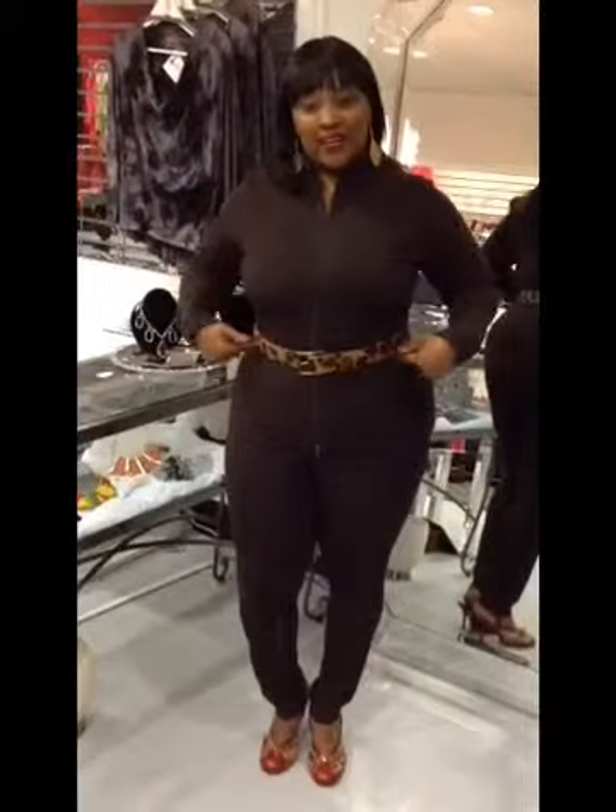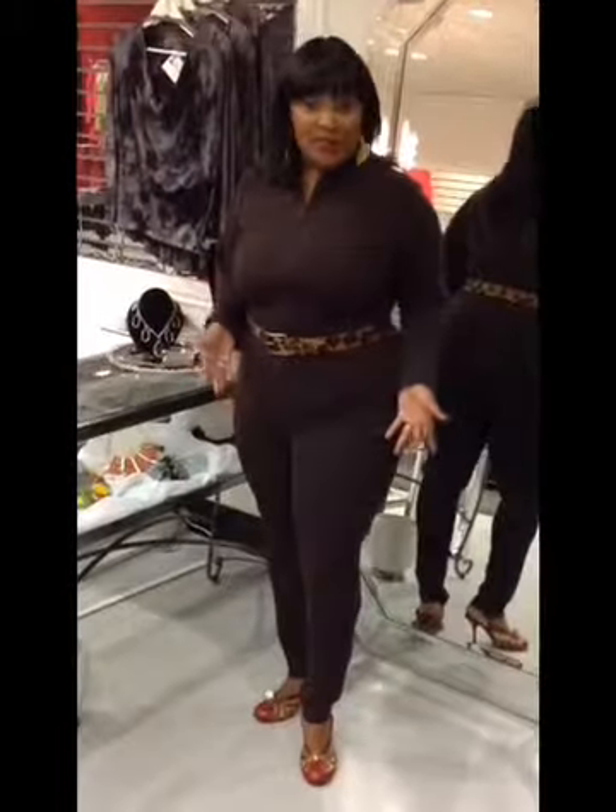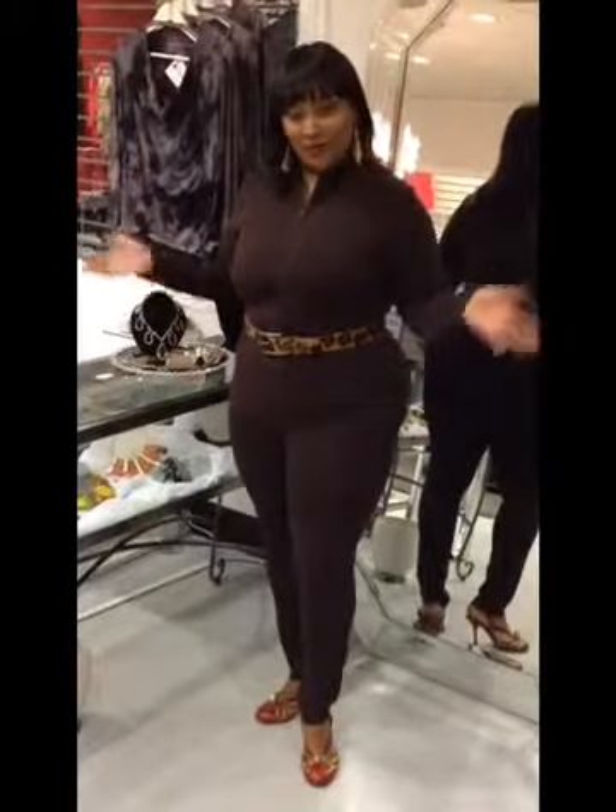For this belt, I chose to walk a little bit on the wild side. So I pulled in an animal print to complement my animal print shoes. What do you think?